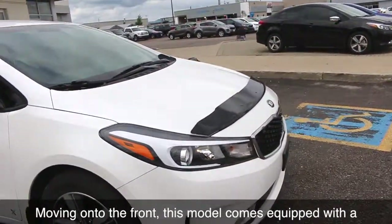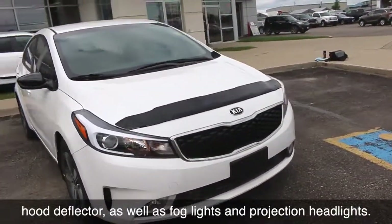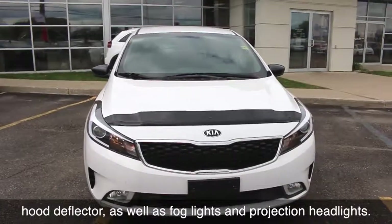Moving on to the front, this model comes equipped with a hood deflector as well as fog lights and projection headlights.